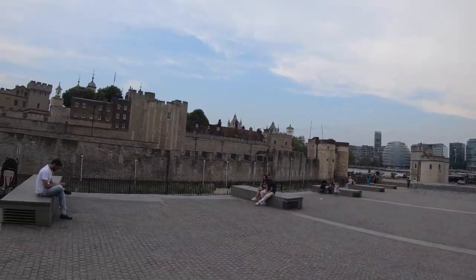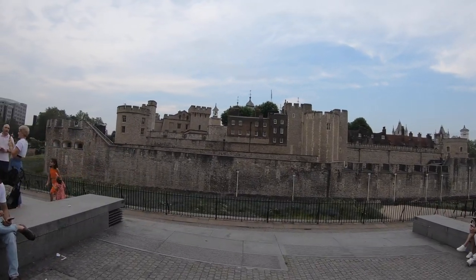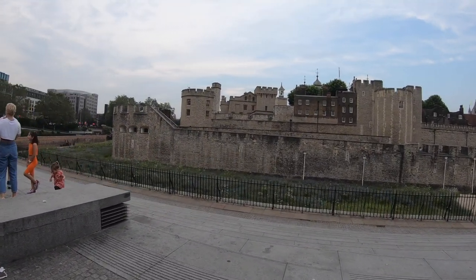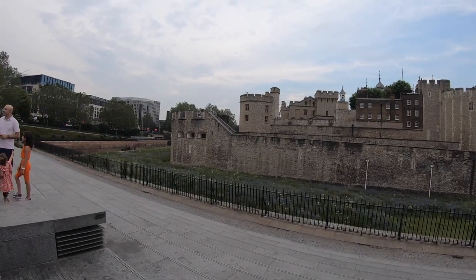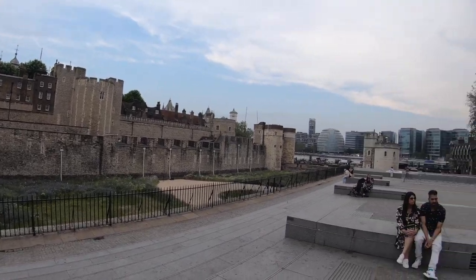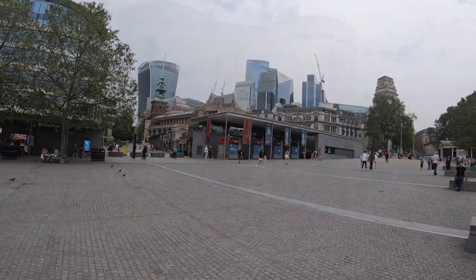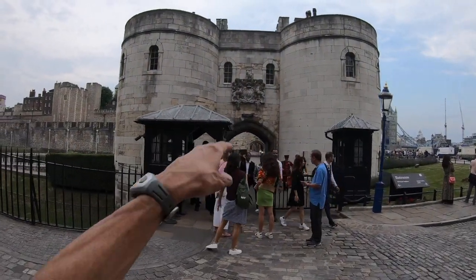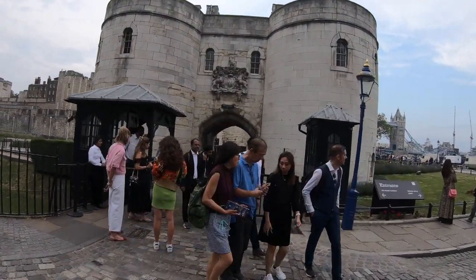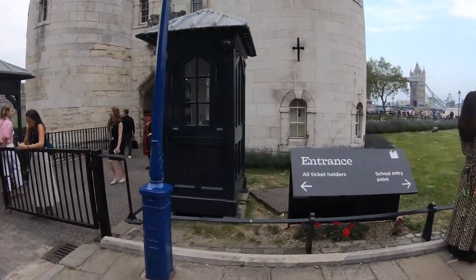This is the Tower of London right here — this big area. And across from that is where you get your ticket at the ticket office. So if you bought a ticket and wanted to go to the Tower of London, here's the entrance right here.